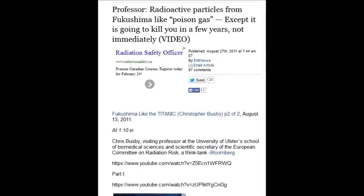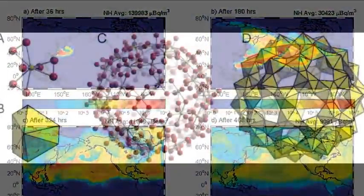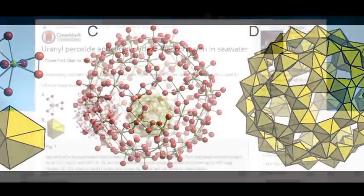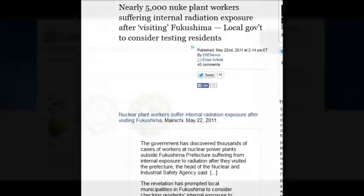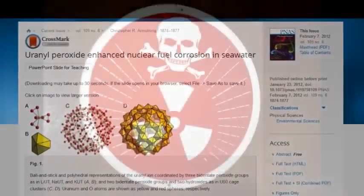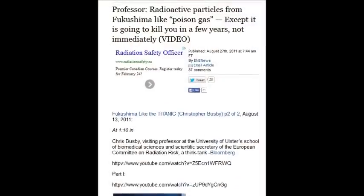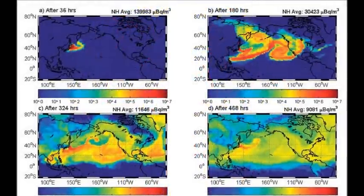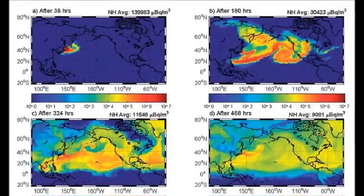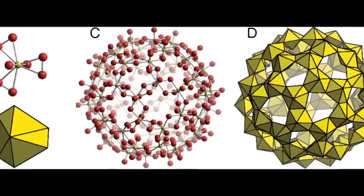Radioactive particles from Fukushima act like poison gas except they'll kill you in a few years. These hot particles and buckyballs — the radiation counts are so high in your body if you're exposed that there's no escape from certain death. It's not going to take 20 or 30 years for cancer; at best two to five years.